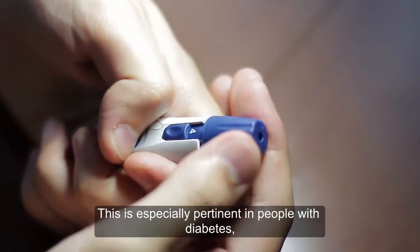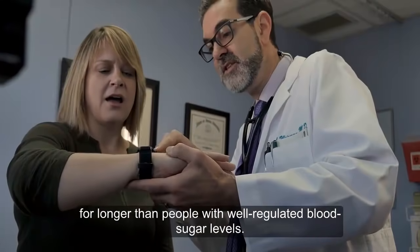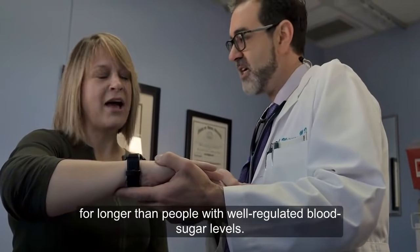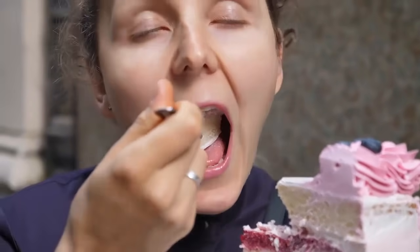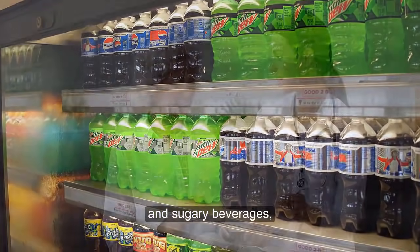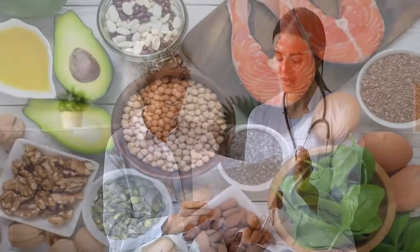This is especially pertinent in people with diabetes, as they can have elevated blood sugar levels for longer than people with well-regulated blood sugar levels. Limiting your intake of foods and beverages high in added sugar, including ice cream, cake, candy, and sugary beverages, can improve your overall health and promote healthy immune function.